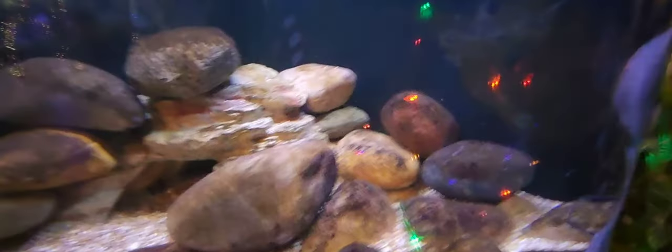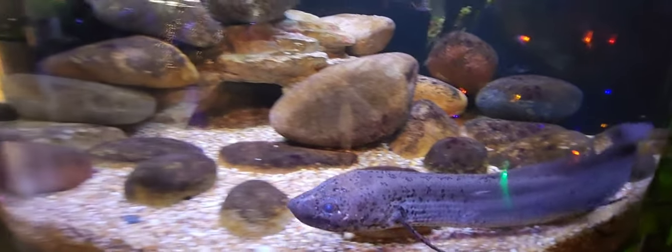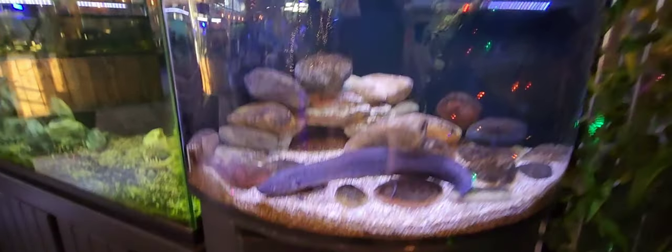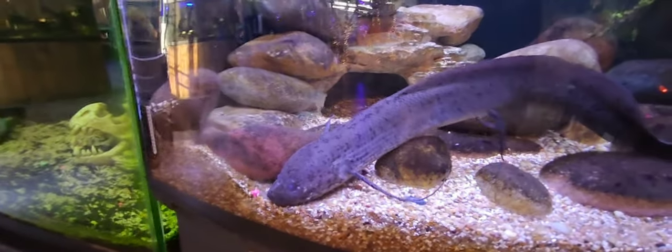To the right of that, the first time I've ever seen a lungfish in a store: Duke the lungfish. It looks to be a 90-gallon corner tank with just one single massive lungfish in there.